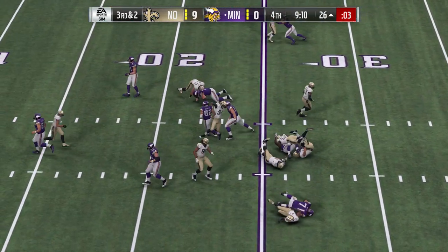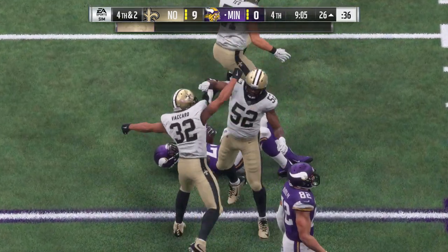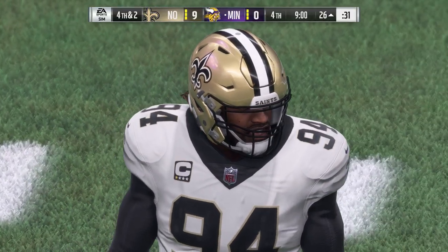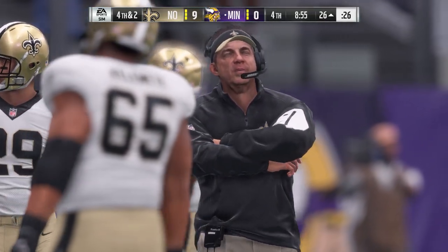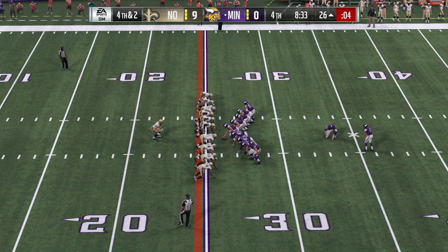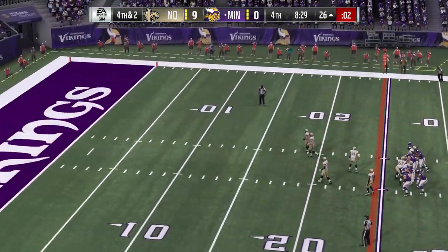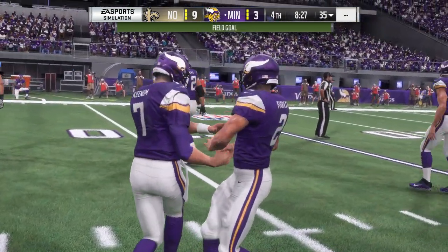The Vikings on third down — they've been very good, five for seven thus far. This time they face a third and two. This is Murray — no gain on the play, bringing up fourth down. Where'd all that running room he had in the first half go? It's drying up — someone made adjustments. On fourth down, out trots the kicker for a 43-yard attempt. Forbath will put this one through. They are on the board — it's now 9-3.